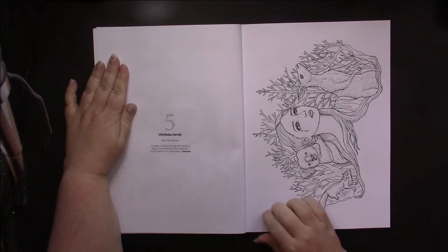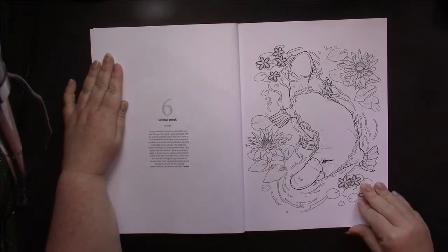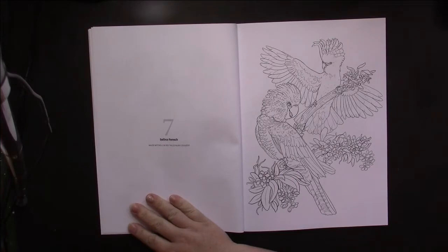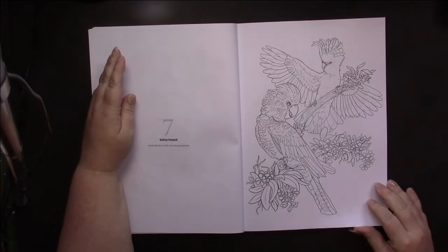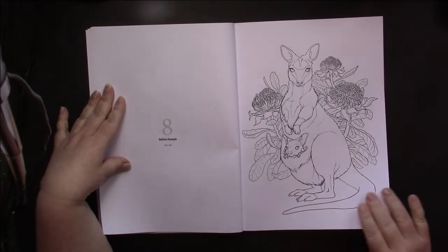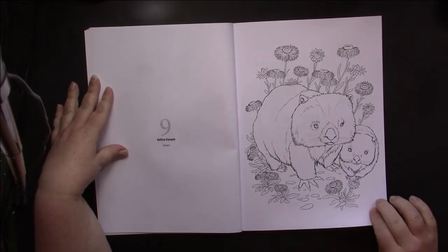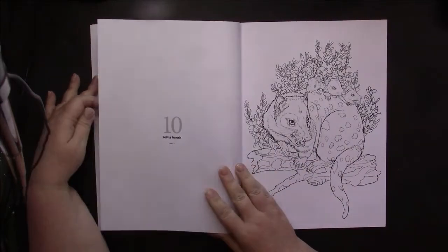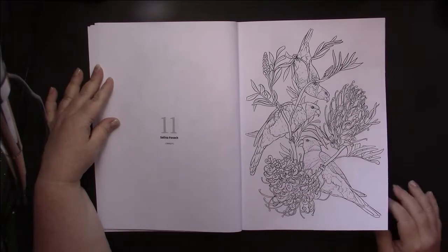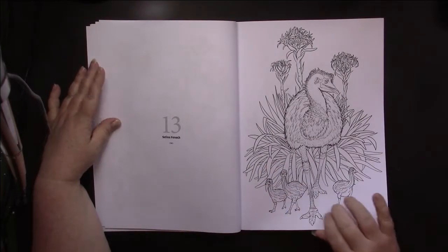Then we have Christine Karen — this is adorable, I love that. Then we have Chintaka Haraf, and then we have Selina Fennec, who does a large section in here. These pictures are obviously from her Australia book that she published a few books ago. It tells us what each animal is, though it doesn't tell us what the flowers are. If you get her book, it tells you both the animal and the flower. There are quite a few pictures from that book — you probably don't need to get the book if you have this magazine.